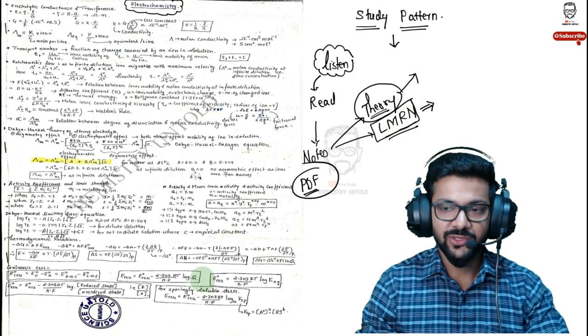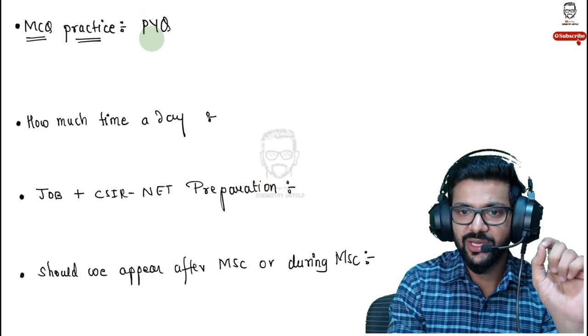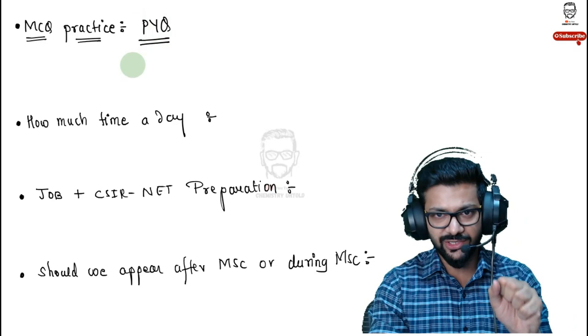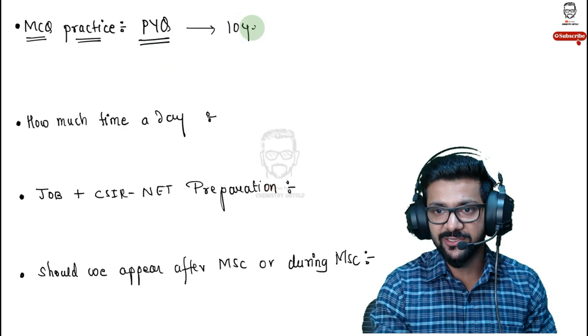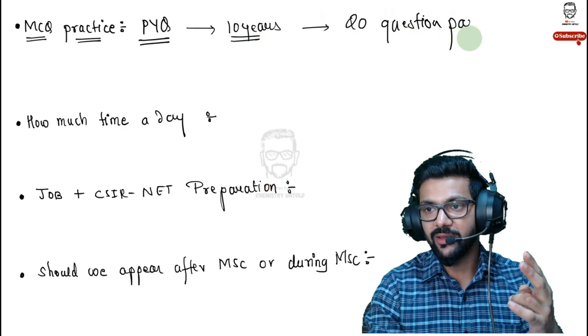Your study strategy should be: listen → read → prepare notes → practice MCQs. Always practice MCQs from previous year questions — minimum 10 years of papers. Since CSIR NET is conducted twice per year, 10 years gives you 20 question papers. As for how many hours per day, it depends on how serious you are, how strong your basics are, and your personal capability — there is no fixed rule.